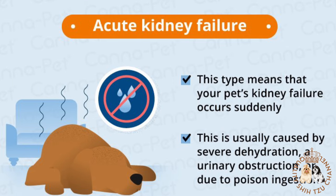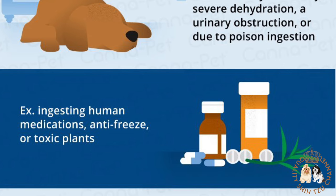Meanwhile, acute kidney failure is characterized by a sudden decrease in kidney function over a period of hours or days. This form of kidney failure is typically caused by exposure to toxins or infection. If diagnosed and treated early, acute kidney failure can often be cured.